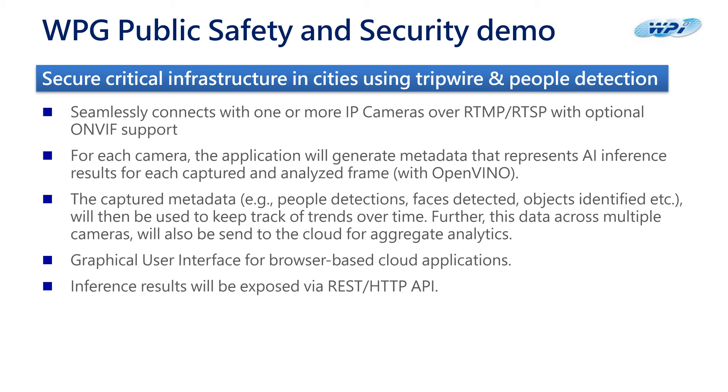Now let us look into the demo scenario for public safety and security. The AI model here will detect humans, count them, and create a tripwire for human intrusion into the perimeter fence. You can seamlessly connect to an IP camera through RTSP streaming, and this application will generate metadata representing the AI inference result for each captured and analyzed frame, then projected onto our graphical user interface browser to show the result.